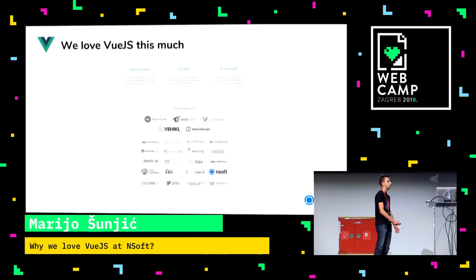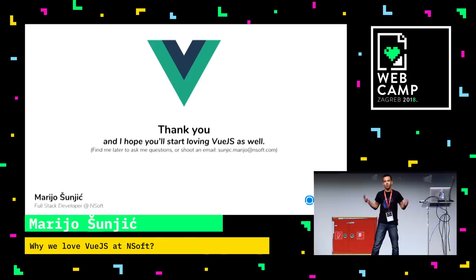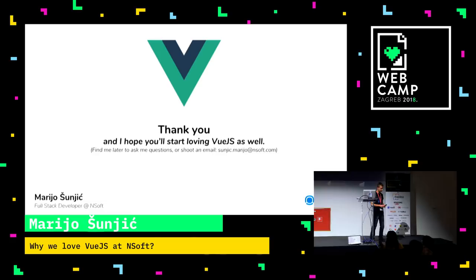I hope you enjoyed this presentation. If you're a Vue.js developer, you probably know all of this. If you're a backend developer, you probably don't care. If you want to learn Vue, I hope you learned something today. At the end, I hope you had fun. Have a great WebCamp, guys. Thank you.